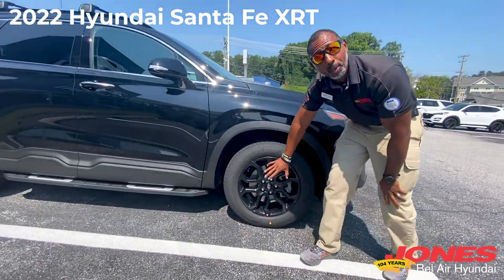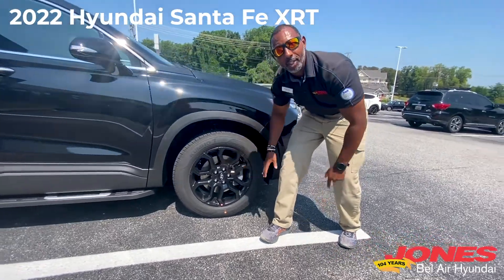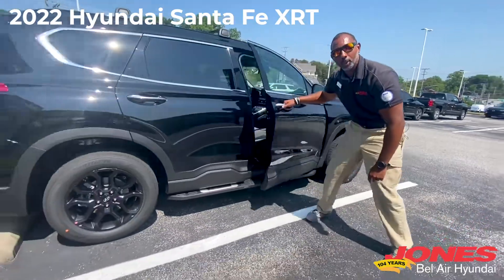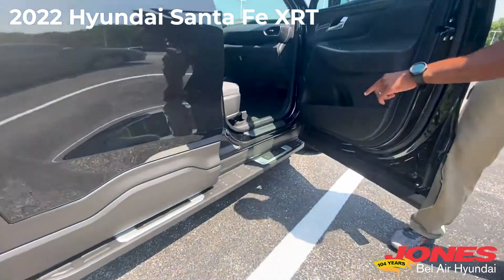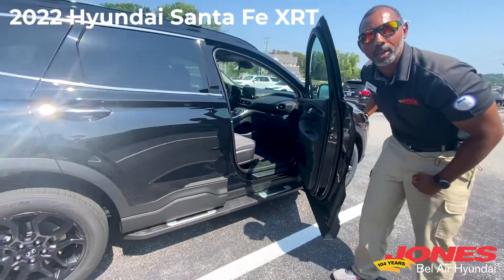We're going to stop here at the wheel. We've got the two-tone black wheels here — rugged look. So it doesn't matter if we get dirty, we keep it moving. As we open up the door, you've got the step assist right here, which is not in any of the other Santa Fe's, and it gives it that rugged truck-like experience.